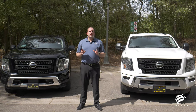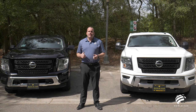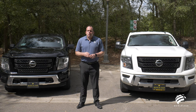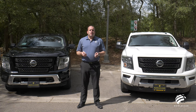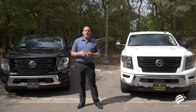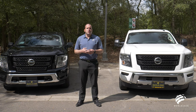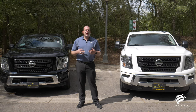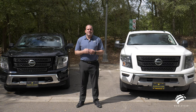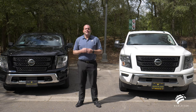In conclusion, I hope you found this video very informative — able to tell the difference between the Titan and the Titan XD and what's new for 2021. Really, the only thing left is to come out and test drive it. We'll have more videos on more trucks and the Nissan lineup coming shortly, so subscribe to our YouTube channel and get notifications. If you have any questions, please feel free to reach out to our dealership. Thank you very much, guys — it's been a pleasure. My name is John Siebers and I'm with World Car Nissan. Have a great day.